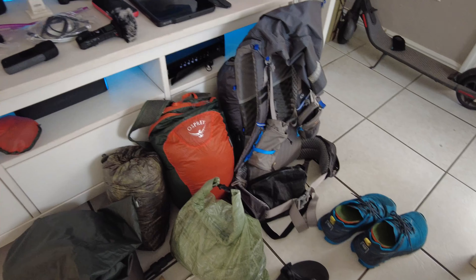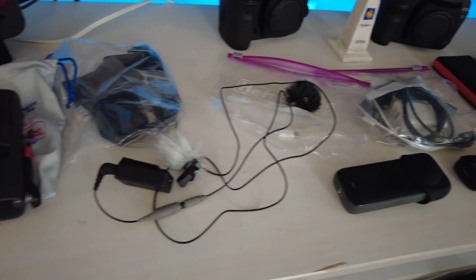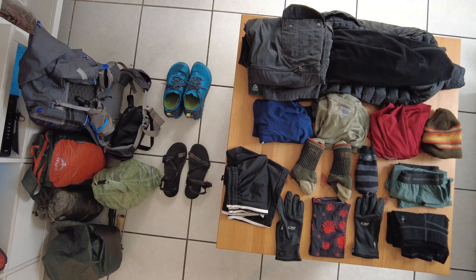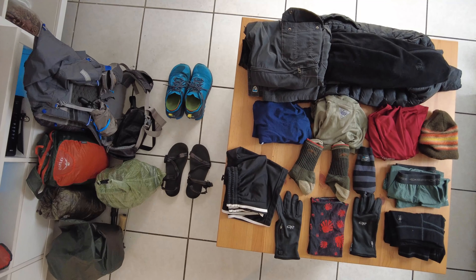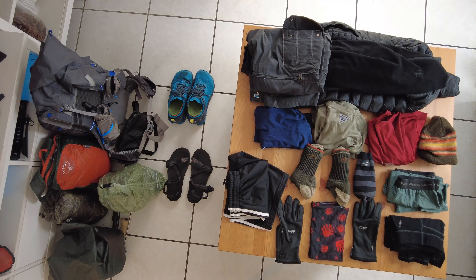So yeah guys, that's it — that's all the gear when it comes to the clothes I'm going to be wearing on my trip. As you can see I have everything laid out here on the ground, along with my vlogging kit, my backpack, and my tent. I will do another video about the vlogging kit I'm bringing. I'm dialing it in — leaving the cable cam behind for now, but I'll talk about that on the next video.